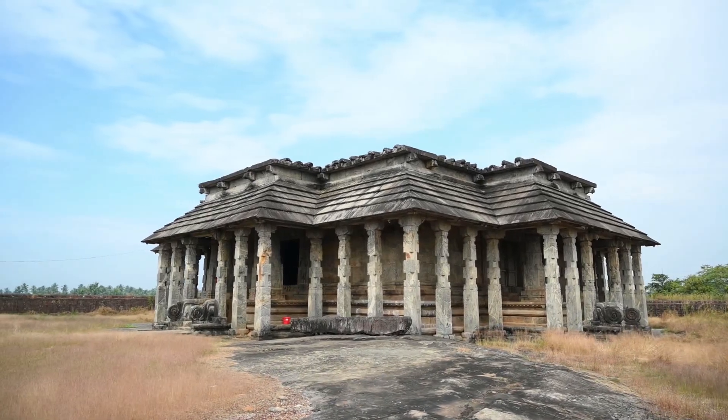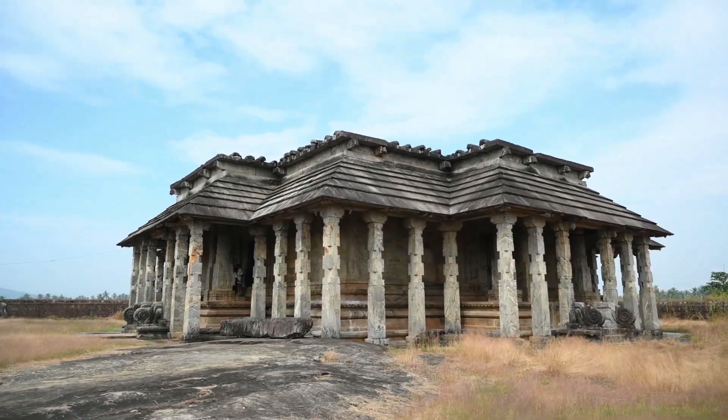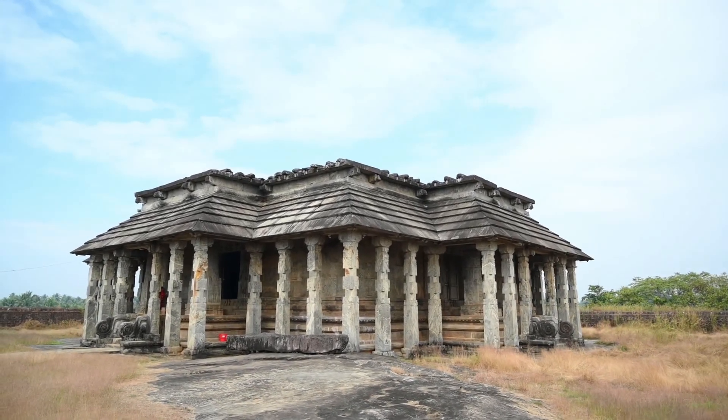In order to construct this temple, it took almost 30 years. The most unique part of this temple is the symmetrical faces consisting in the directions of north, south, east and west.